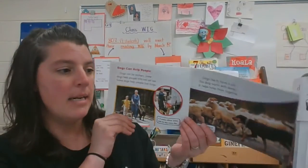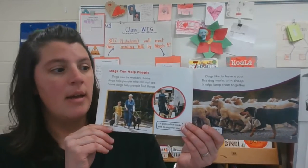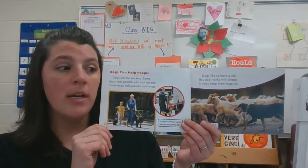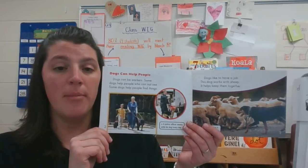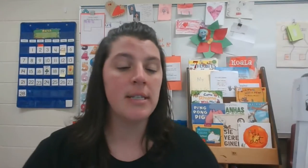We have read part of the book Animal Helpers. Now I want you to think: what is the main topic of this section that we read? And what is one thing you learned about the topic? I need you to send me a video — you can sketch or write your answer, or you can tell me your answer. What is the main topic of this section? Remember, that's what it's mostly about.